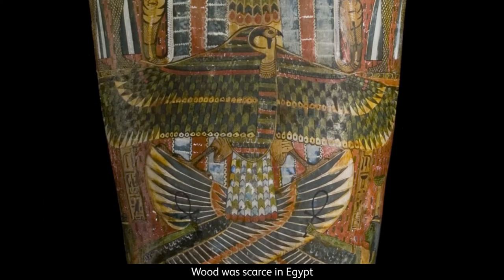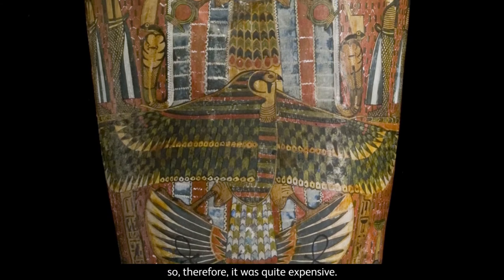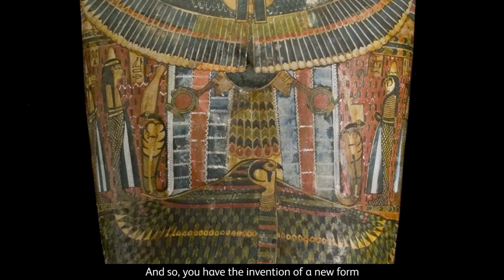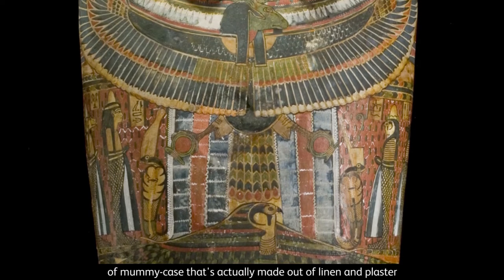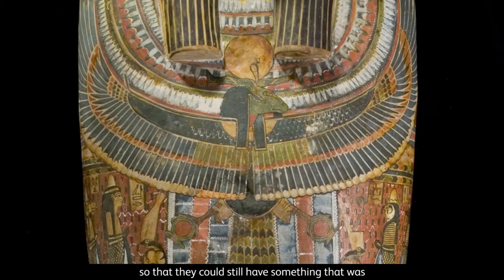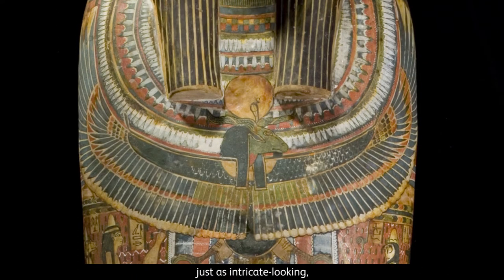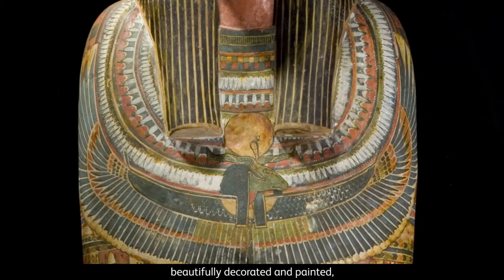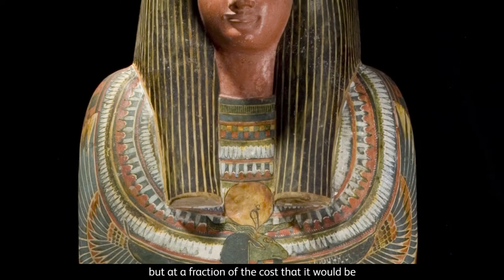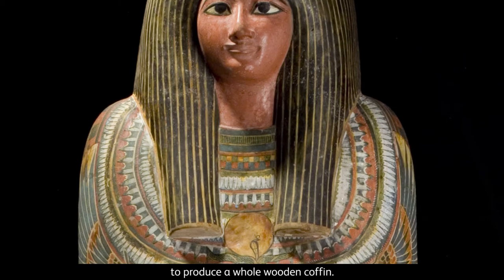Wood was scarce in Egypt, so therefore it was quite expensive. And so you have the invention of a new form of mummy case that's actually made out of linen and plaster, so that they could still have something that was just as intricate looking, beautifully decorated and painted, but at a fraction of the cost that it would be to produce a whole wooden coffin.